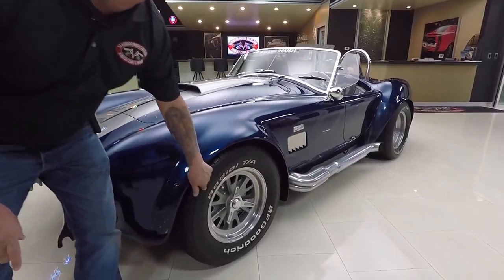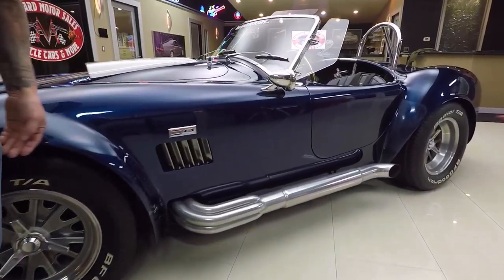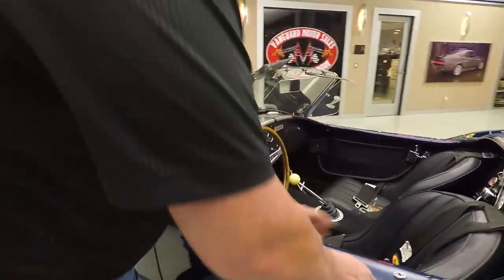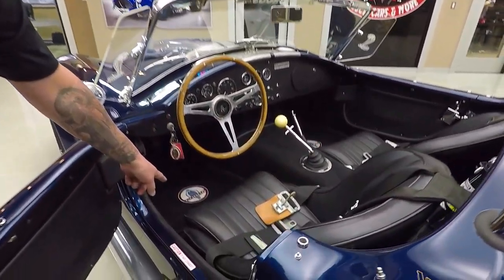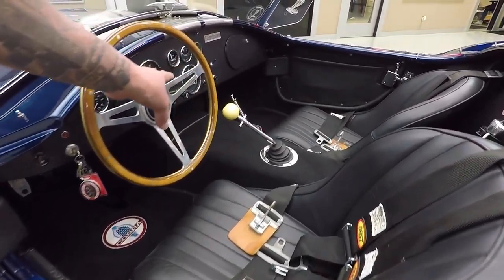It's got real knockoffs on it, just like the race cars. It is an amazing car, guys. All the chrome looks good. We got the Cobra badge here and the side vent. We got four-point harnesses in here. We got the Cobra floor mats, great looking carpeting. Everything on the dash looks good.